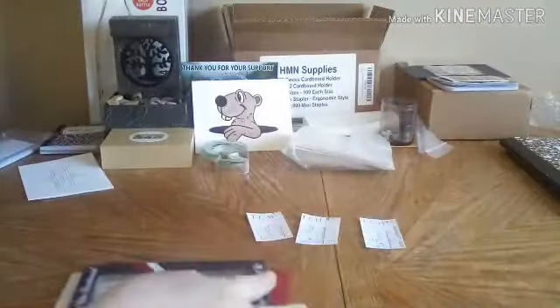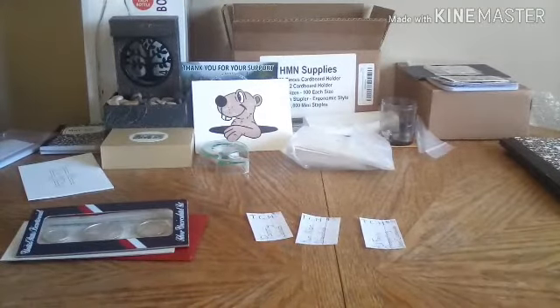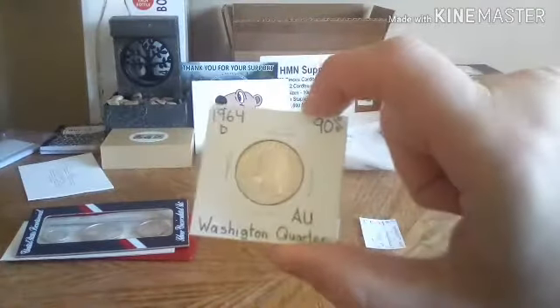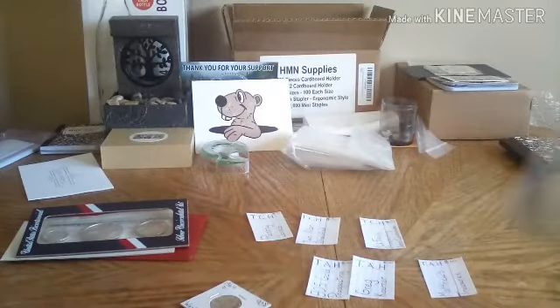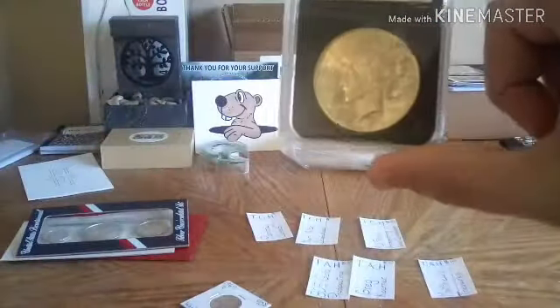Whoever wins can peel the adhesive and place it in the display, but I'm going to let the winner do that. The prize for the Annoyed Hatter is a 1964 90% quarter in AU condition, and a 1924 slab peace dollar — it says it's uncirculated. That's a nice 1924 peace dollar.